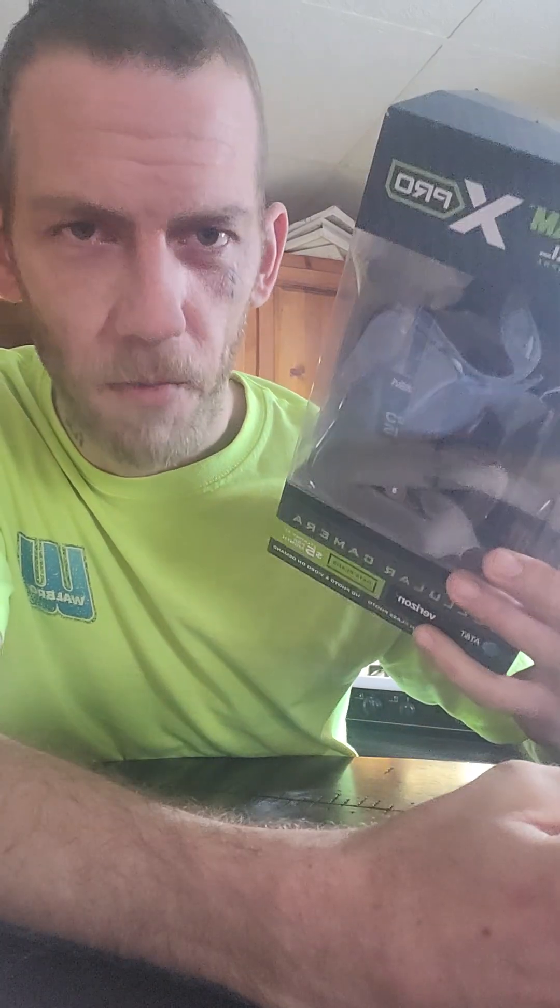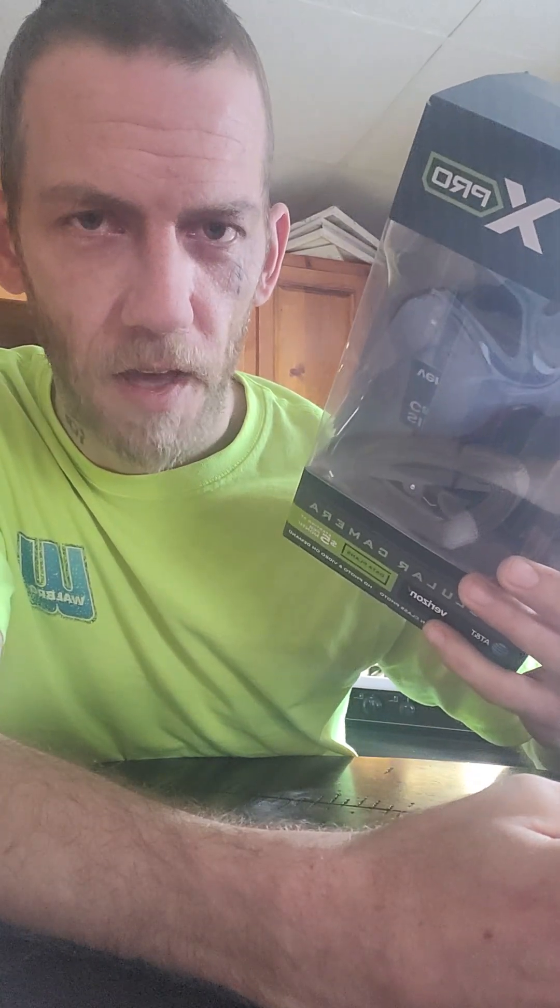One year warranty, in-house customer service. The app. These are still made in China — newsflash, people.